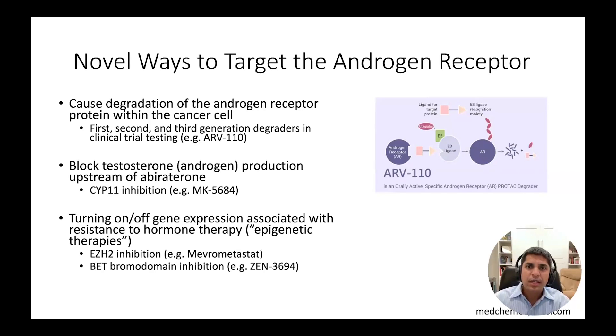There are multiple first, second, and third generation androgen receptor degraders in clinical trial testing, including phase 3 studies. A second method is blocking testosterone production even upstream of where abiraterone works, with the so-called CYP-11 inhibitors that have shown some recent promise in phase 1-2 trials.